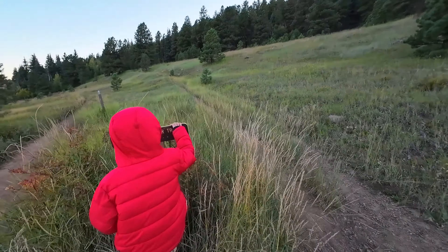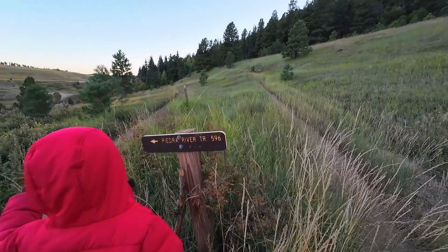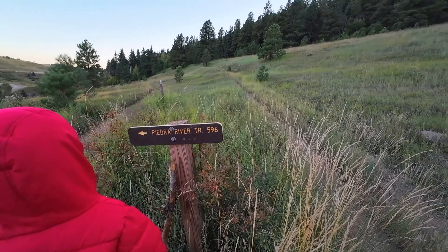It says Piedra River Trail — is this way? Nope, we go the other way. So we're north of town, north of Pagosa Springs, and we parked at the Piedra River Trail parking lot. It's just a short hike up to these really cool fissures in the ground. They're also called ice fissures.